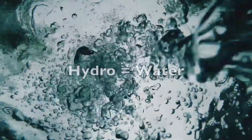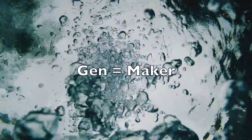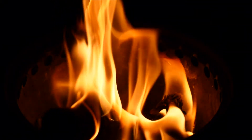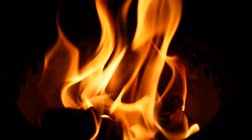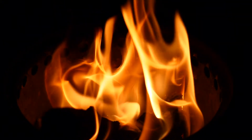The word hydrogen broken down means water maker, with the Greek beginning 'hydro' meaning water and the French 'gen' meaning maker. Hydrogen got its name when it was observed burning in the air, which produced water as a product. Hydrogen is also one of the most abundant elements in the whole universe.